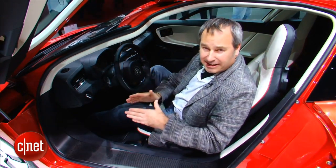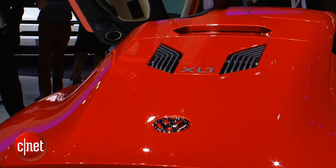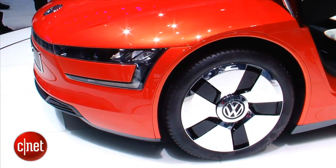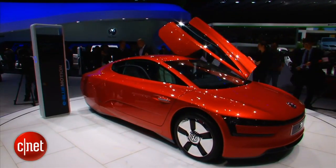With a diesel plug-in hybrid powertrain, this car achieves really excellent fuel economy. It can actually travel under electric power for about 30 miles. Now, with those power figures, the Volkswagen XL1 obviously isn't a fast car — it actually takes 12.7 seconds to get to 62 miles an hour. But it does have a top speed of 100 miles an hour.